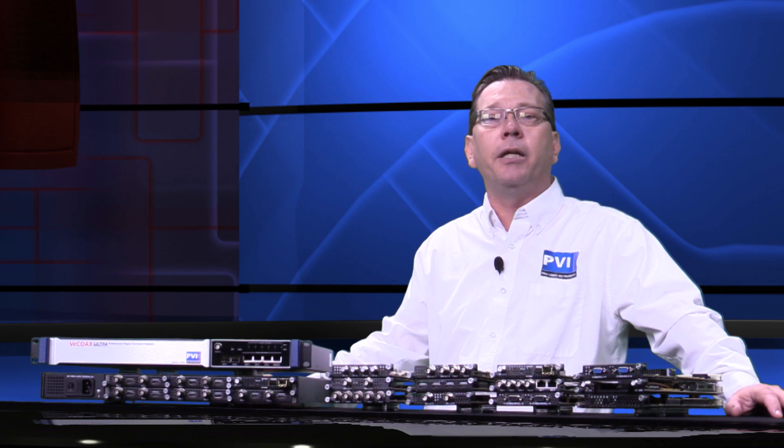Plug-and-play capable with any configuration via the web interface or via preset modules that you can recall with the push of a button. The UltraBT is perfect for any video broadcast need.